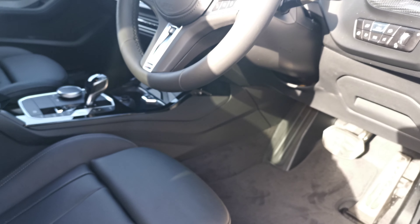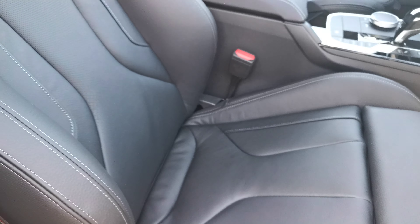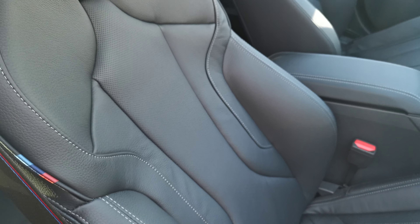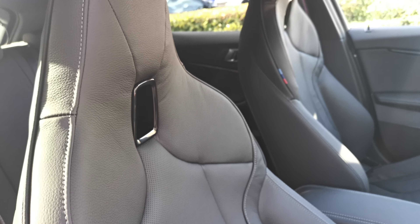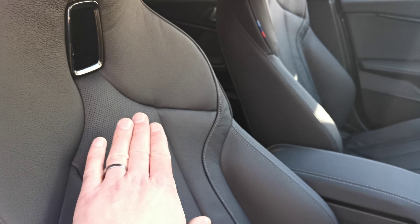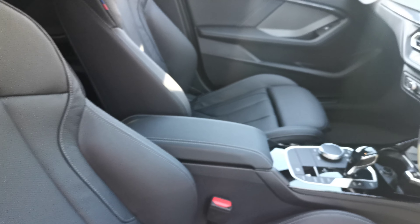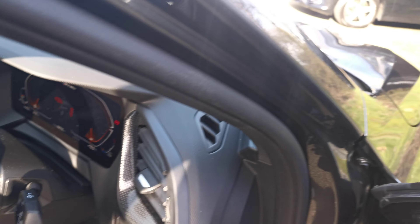Moving around, we get to see the fantastic detail — all that stitching on the front seats. It's the new M Sport seat with beautiful support and real lovely detail throughout. There's also nice perforation running through the centre section as well.